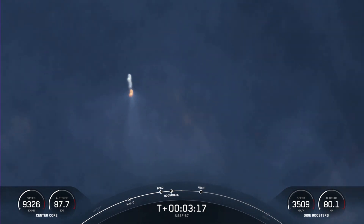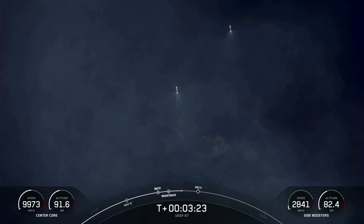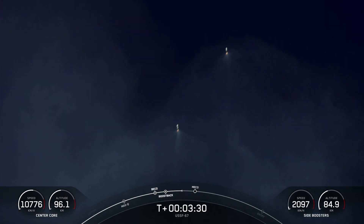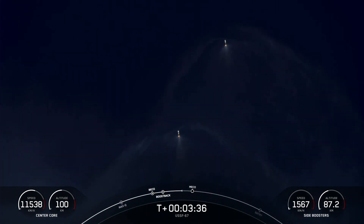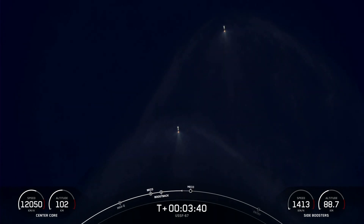Next up will be the conclusion of those side booster boostback burns, followed by MECO on the center core, as well as stage separation of the center core and the second stage, and then SES-1 or second stage engine start one. Per the request of our customer, we won't be showing second stage views after SES-1.